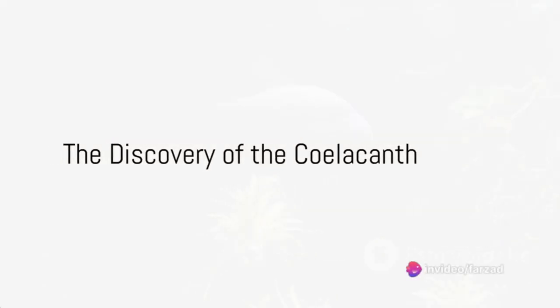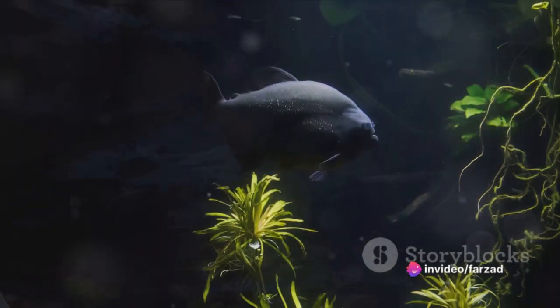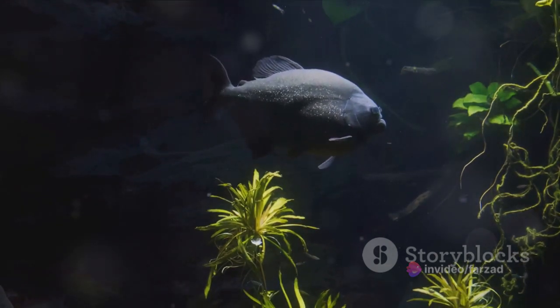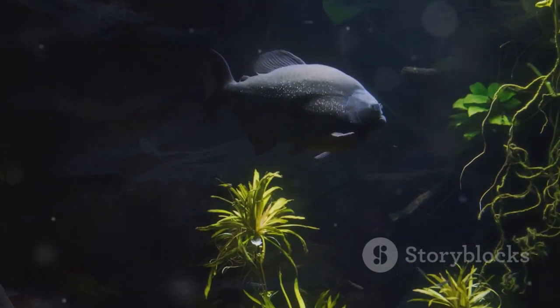Ever pondered about a creature that has outlived the dinosaurs and still swims in our oceans today? Enter the coelacanth, a remarkable species of fish, often hailed as a living fossil.